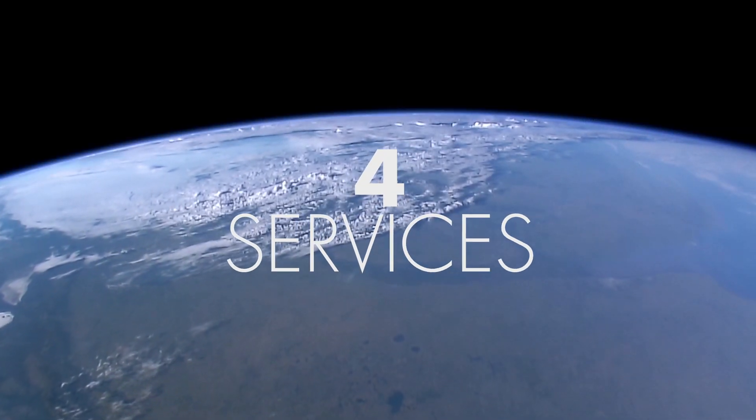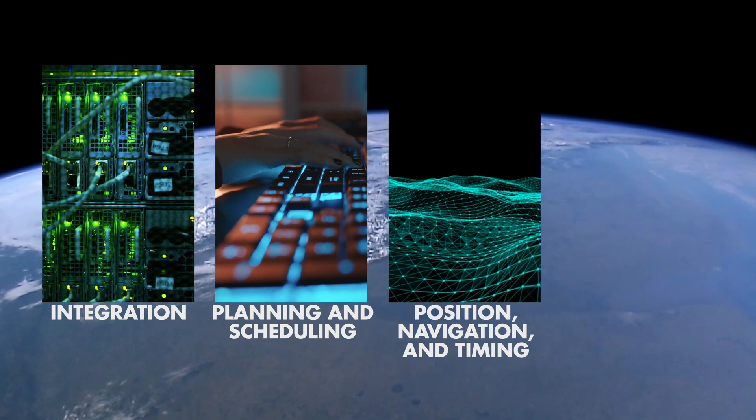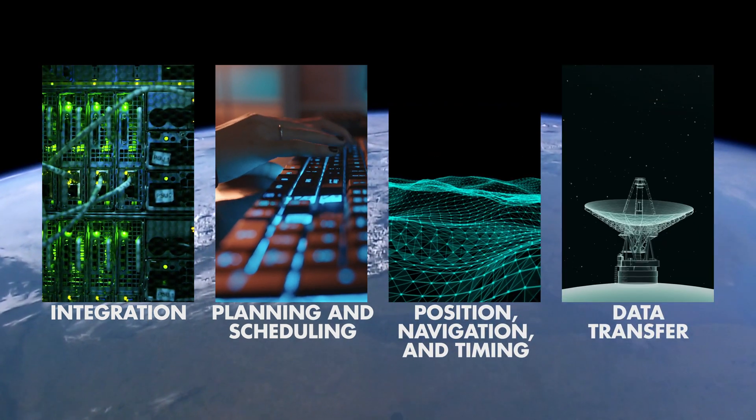The network has four main services for missions, including integration, planning and scheduling, position navigation and timing, and data transfer.